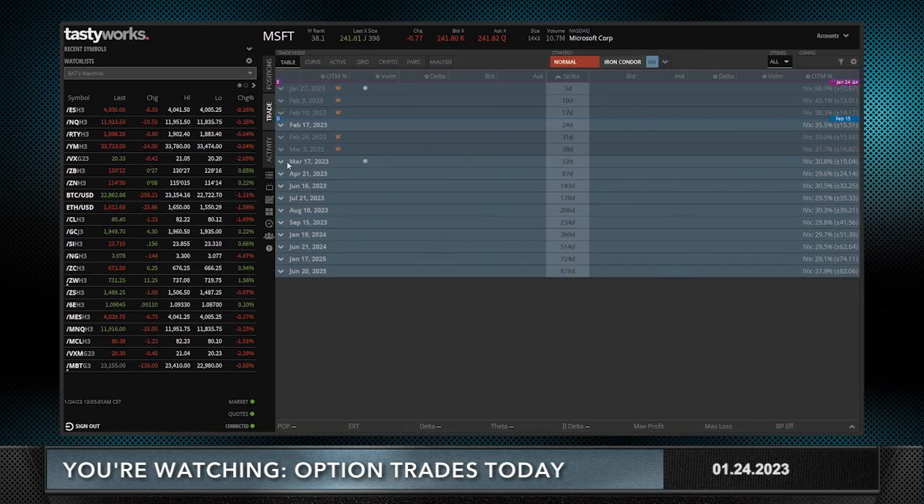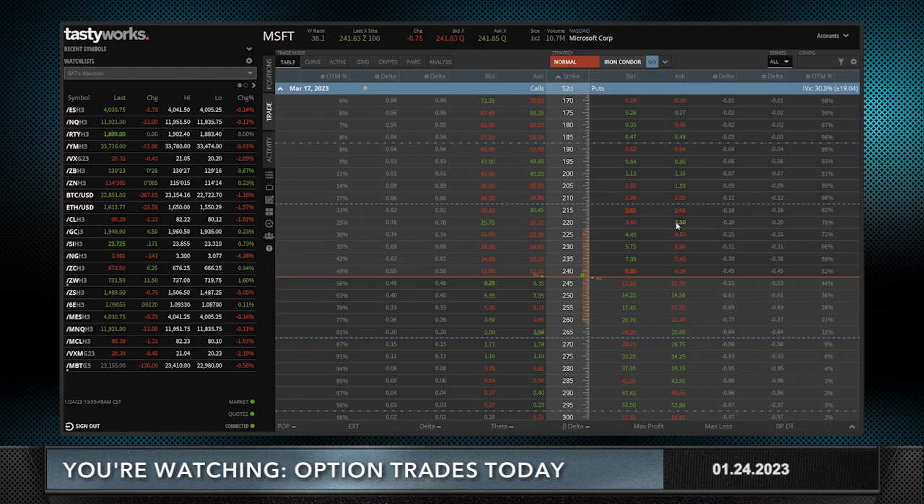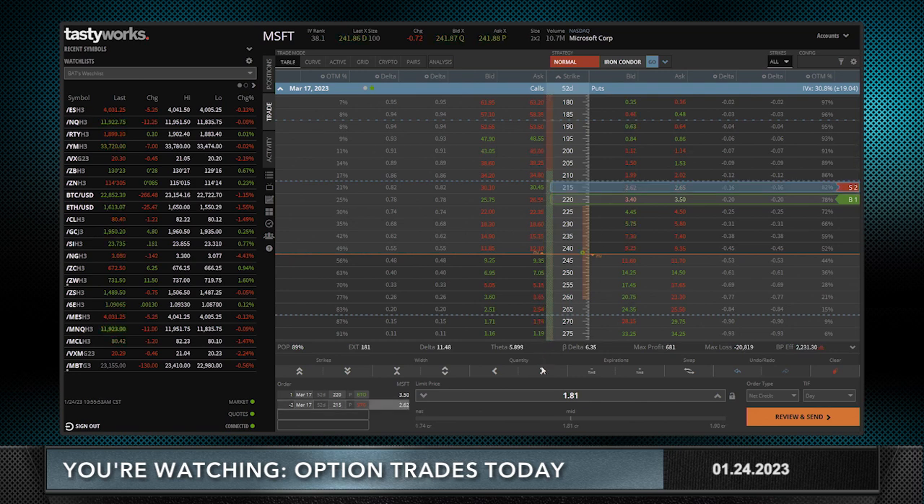I'm going to go to March and do a ratio spread. It's an omni-directional trade. I'm looking to buy one of the 220 puts — let's change from volume to delta — they have a delta of around 20. I'm going to buy one of those and sell two of the 215 puts.